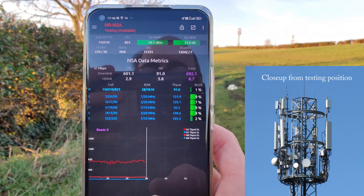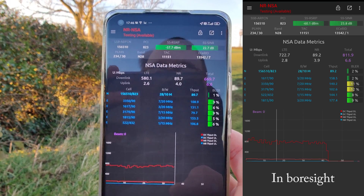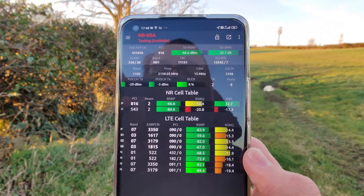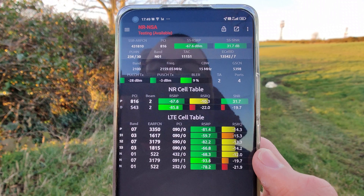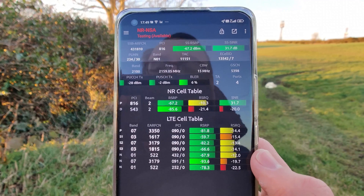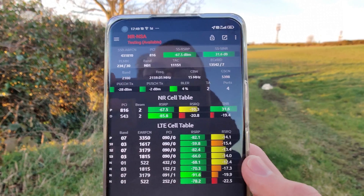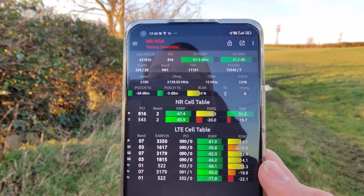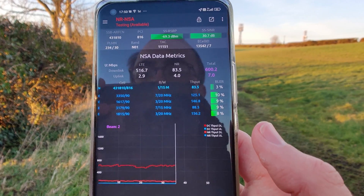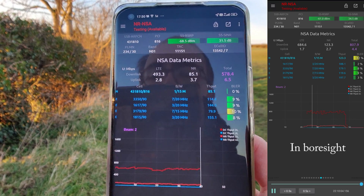We're a little bit between sectors in this position, but the aggregated performance is still doing about 700 megabits per second. The device is now using 2100 megahertz as its 5G layer, and as a result we only have four 4G carriers on the downlink, because the device is using the 2100 megahertz as 5G and not as 4G. Performance is also very good, achieving about upper 500 to 600 megabits per second territory where I'm stood.